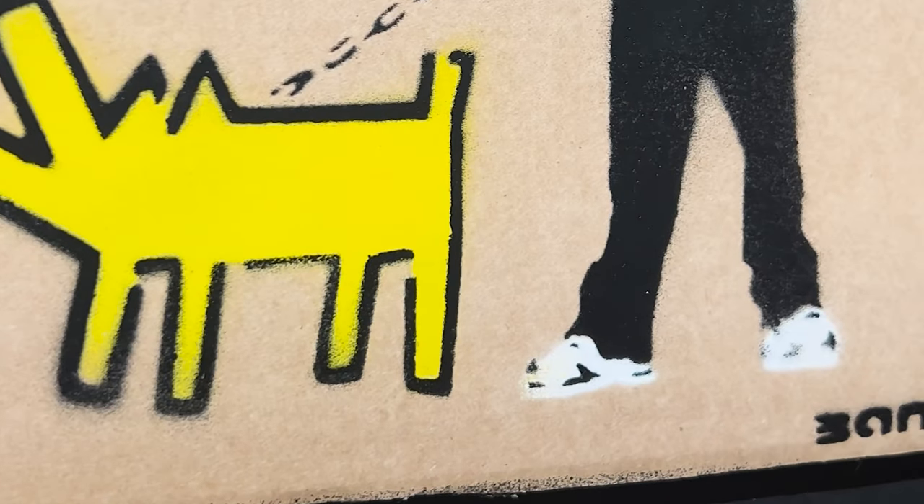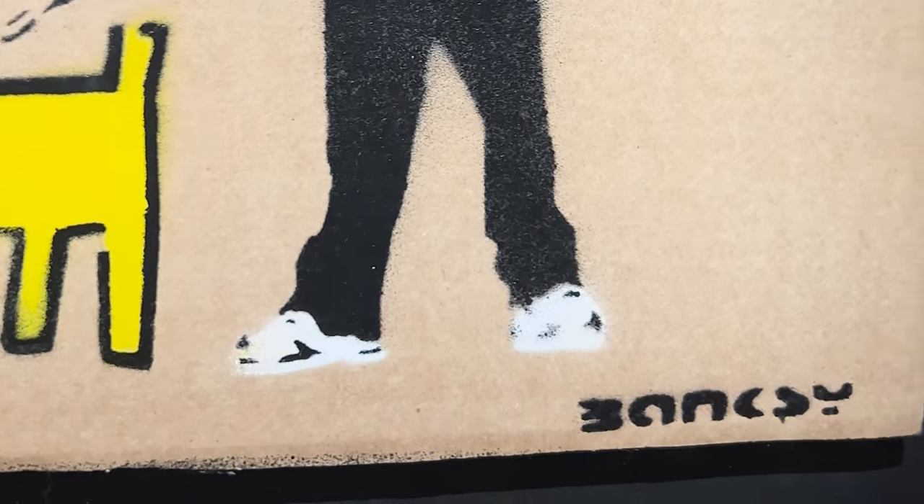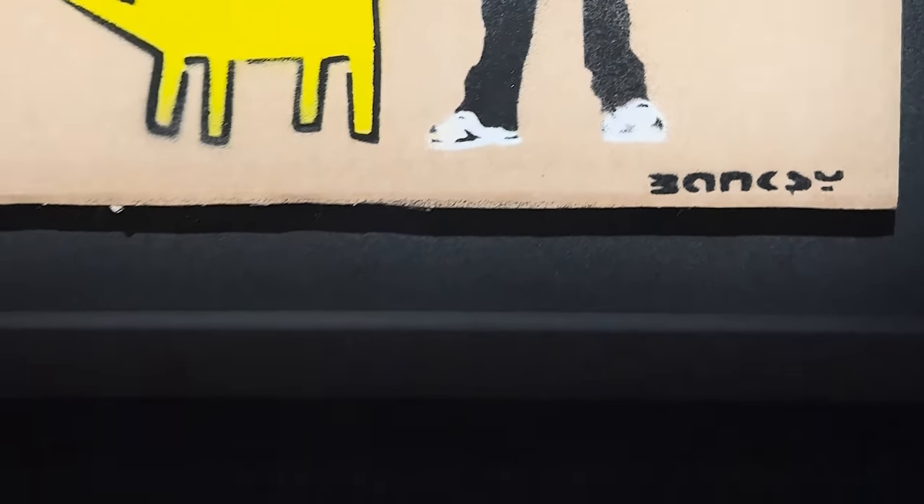Prints and multiples are original works of art in their own right. They involve the physical creation by the artists themselves and often a collaboration between the artist and their printmaking studio. There is also often a hand-finishing element to various different prints, and of course they are often signed and numbered by the artists themselves. Understanding this is really crucial when investing in blue chip prints and multiples, and it helps new collectors appreciate the artistic value and merit of prints and editions.